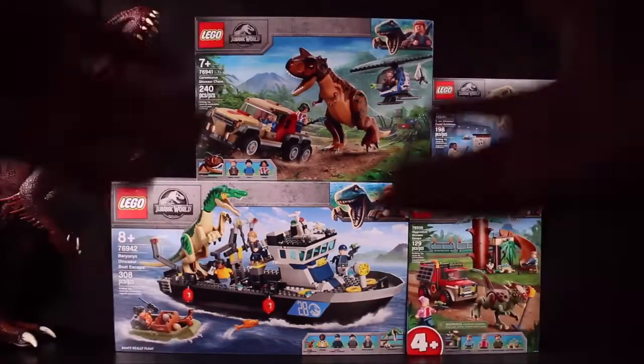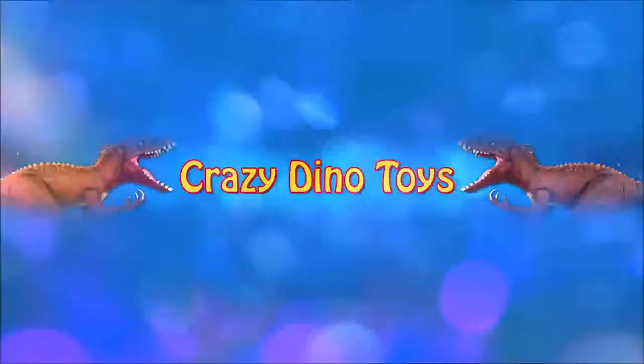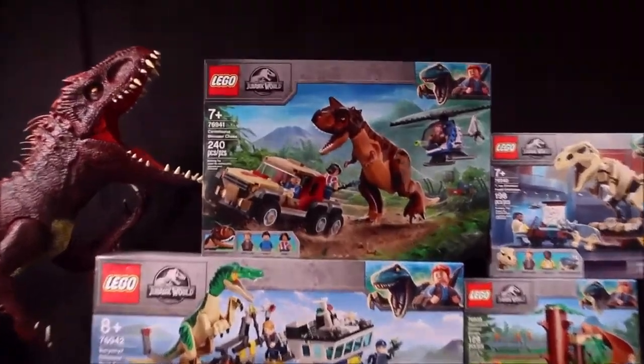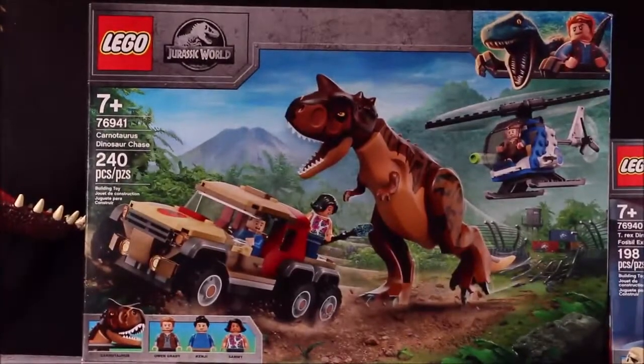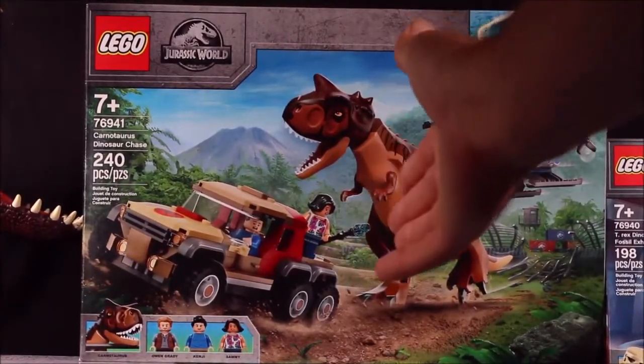Welcome everyone to Crazy Dino Toys — my first channel was WD Toys. I went to Target and found four brand new Jurassic World Lego sets for 2021. I didn't even know these were coming out, so I am super excited. We have the Carnotaurus Dinosaur Chase set.